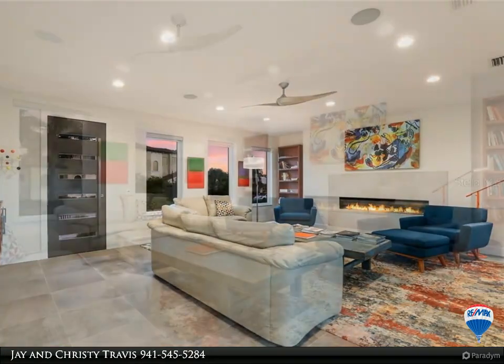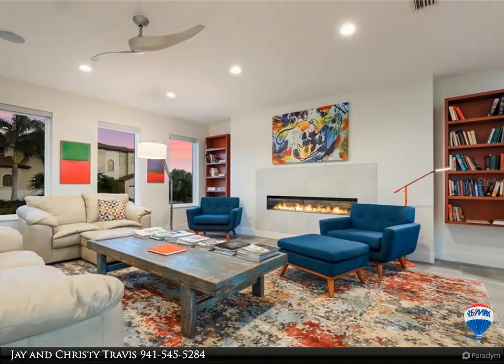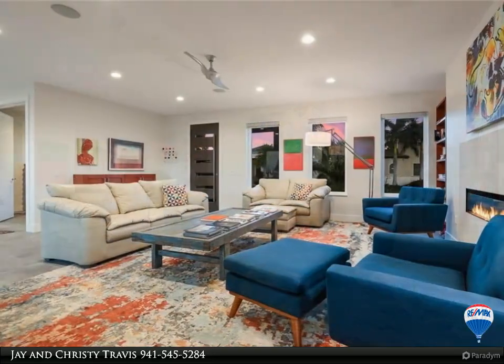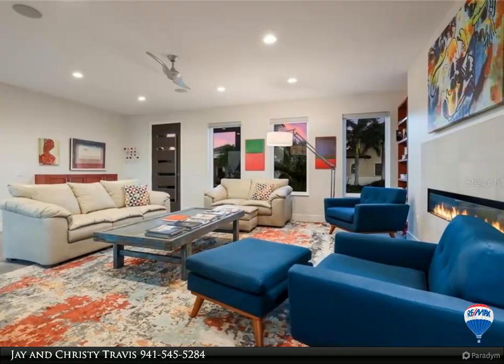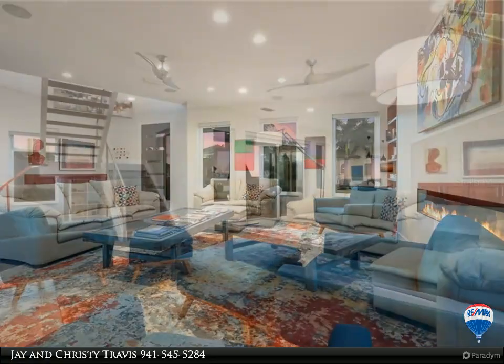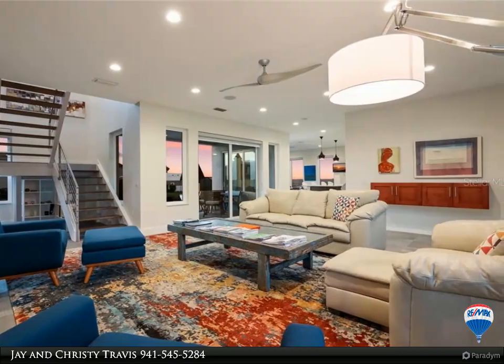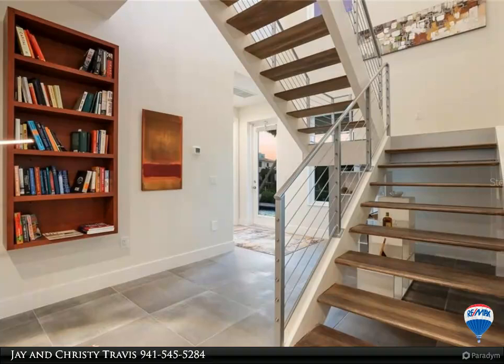The living room features a gas fireplace and porcelain tile throughout. The gourmet kitchen features translucent granite countertops, stainless steel appliances, and peninsula counter seating with pendant lighting. The dining area, adjacent to the kitchen, overlooks the pool and also offers bay views through sliding doors.